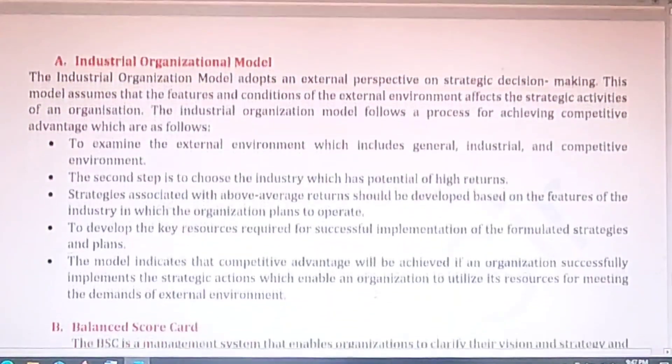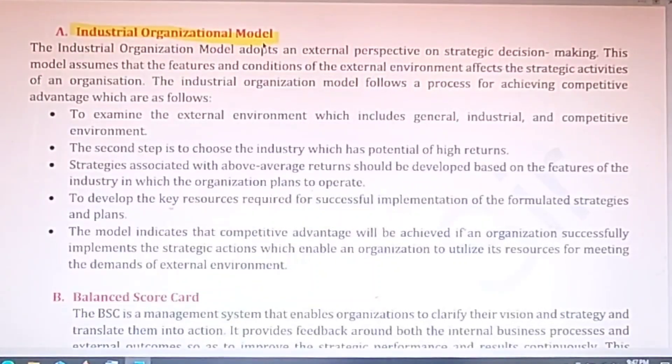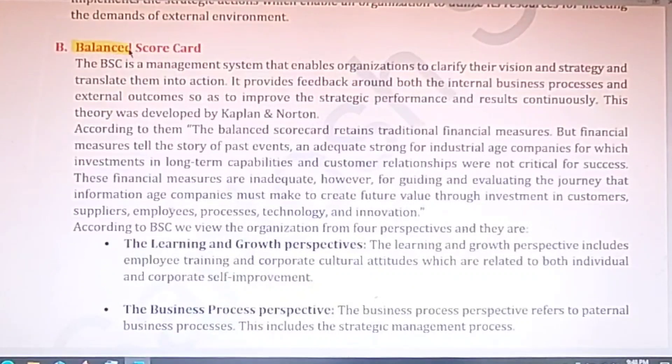Question number five is short notes. The first is on the industrial-organizational (IO) model — I have discussed this in a previous video. This model adopts an external perspective on strategic decision making, and assumes that the features and conditions of the external environment affect the strategic activities of a business enterprise. You can also write about the advantages of this model, which is very important from the examination point of view.